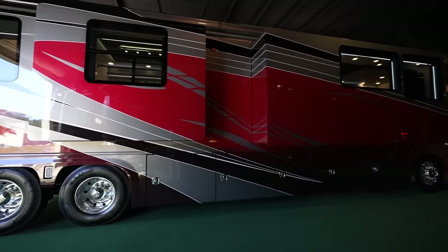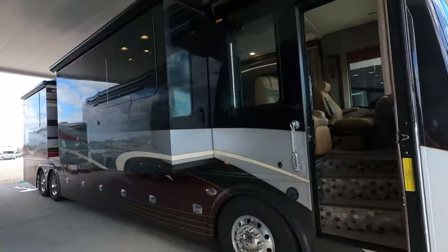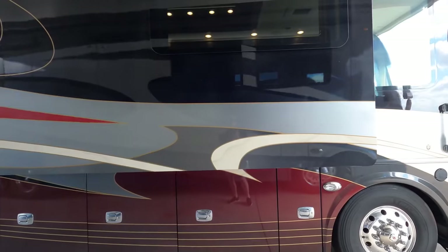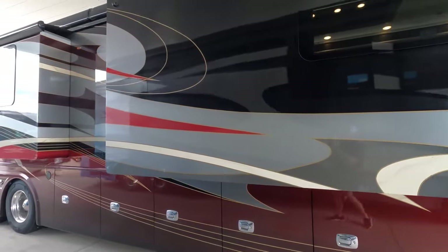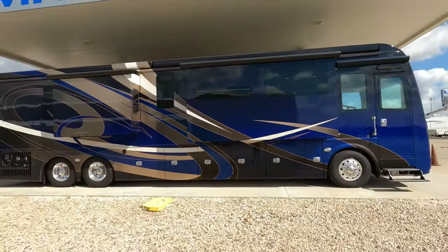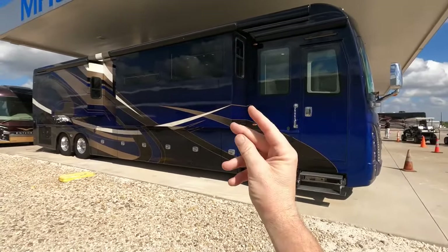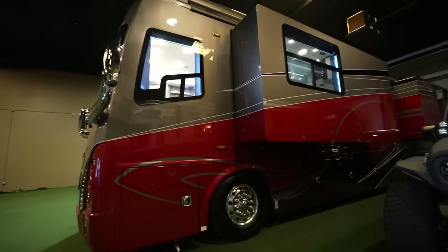This luxury coach has an overall height of 13 feet 2 inches, including AC, an interior height of 7 feet, a storage height of 2 feet 6.5 inches, and an entry width of 2 feet 8 inches. Key mechanical features include an anti-lock braking system with automatic slack adjusters, air disc brakes on all wheels, and Alcoa aluminum wheels with DuraBright protection.